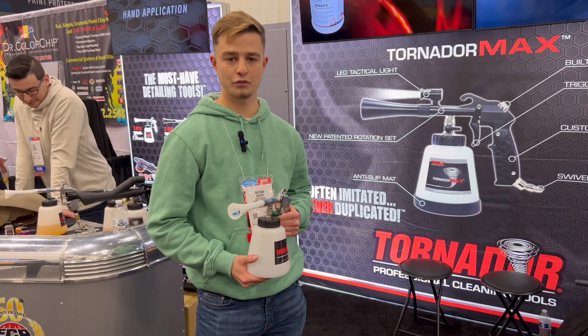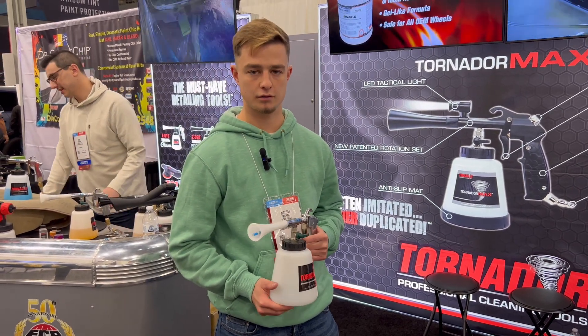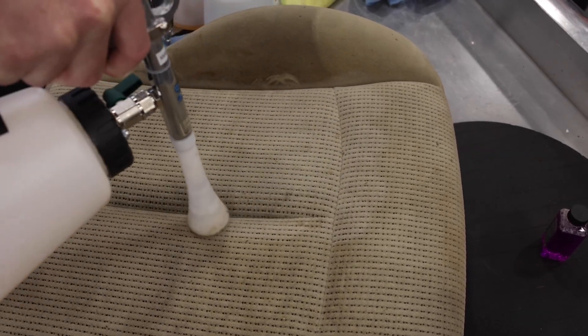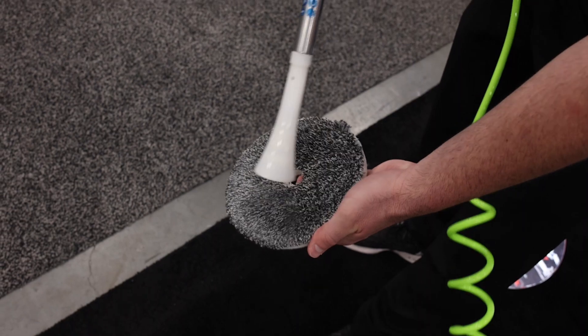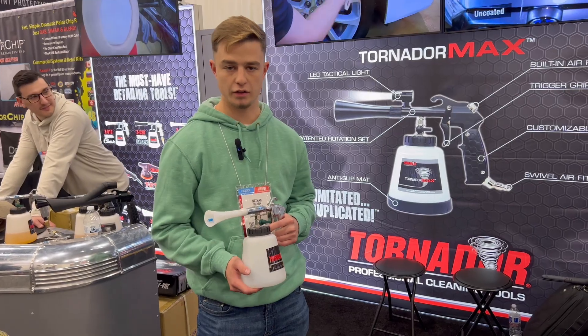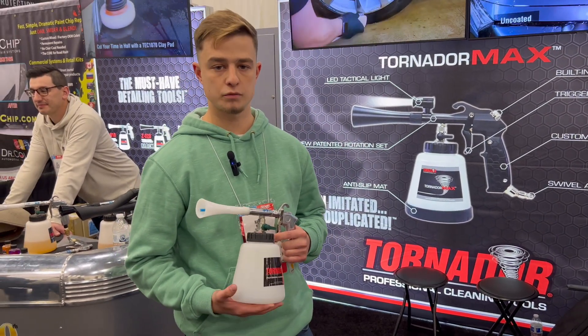My name is Nathan Martin, manager at Detail This in Adams Center, New York. We've been using Tornadors for about six years now. We use them on every detailing car that we do — formats, carpets, seats, basically anything: all the plastics, door jams, everything.